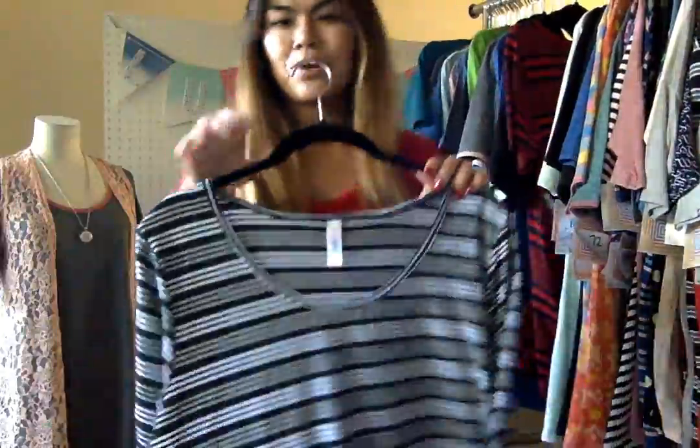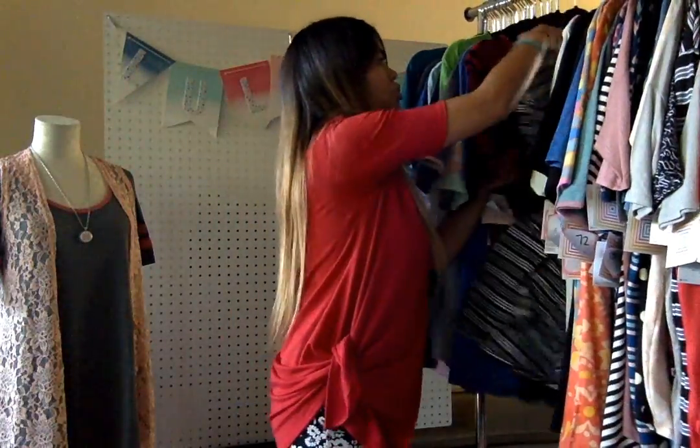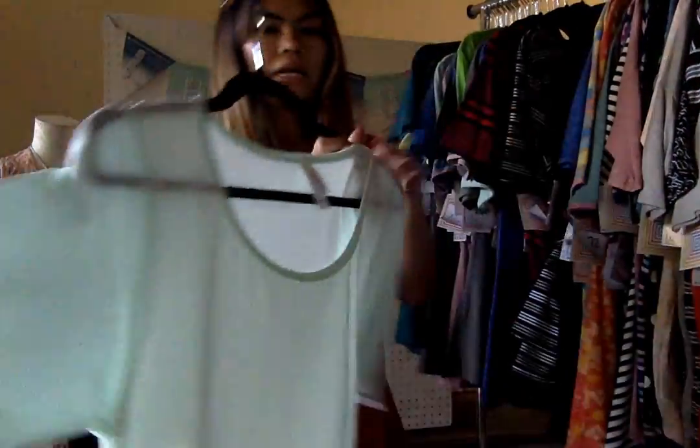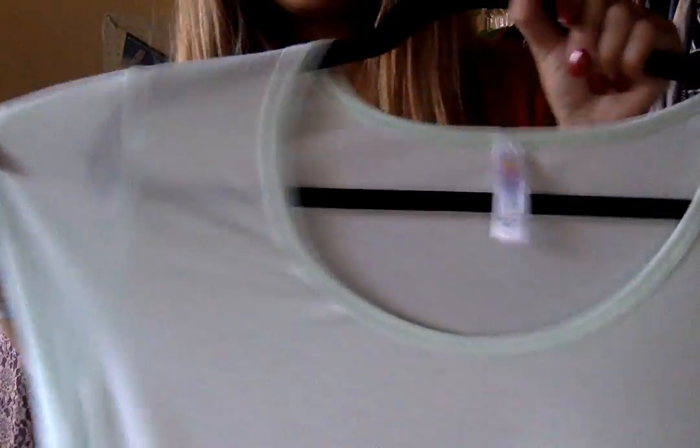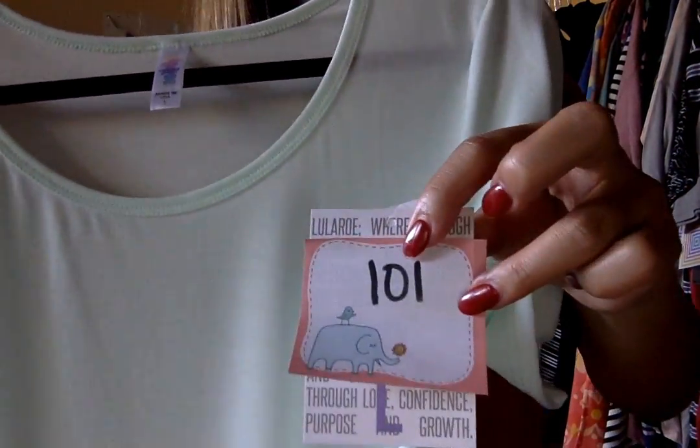Next up, Black and White Stripes — you already know. Number 72, L'Arch. This one — so this is my last L'Arch Super Cute Pale Mint. Number 101.